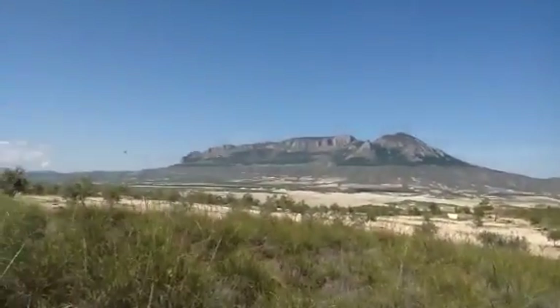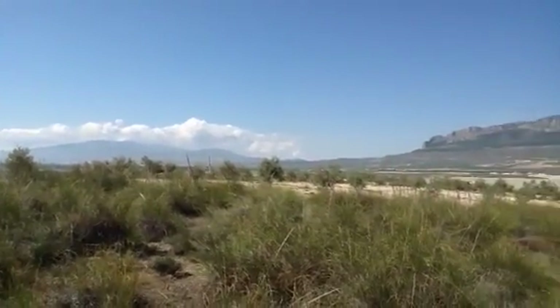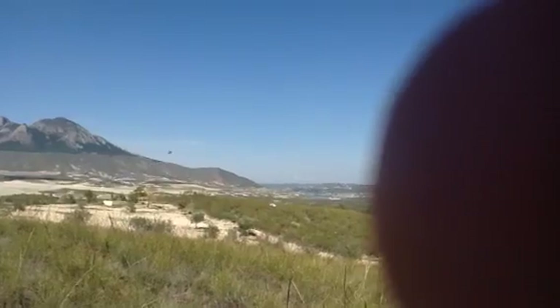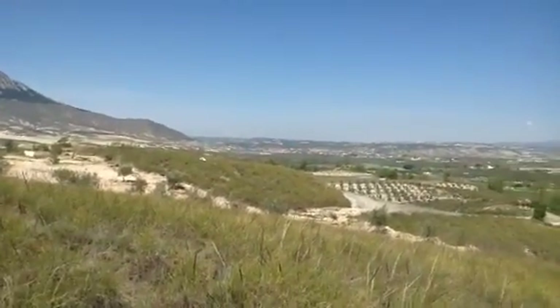Here we are, we're now on the top of our cave and this is the stunning views. If you look down there you can see the Lake Nagratin.